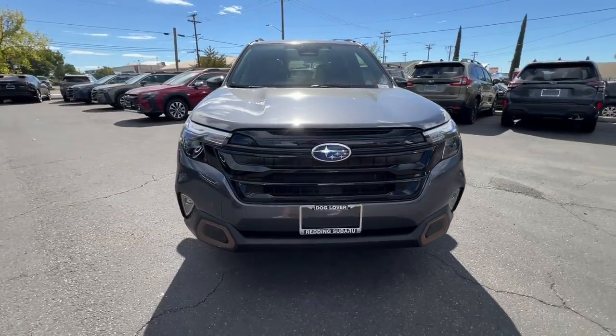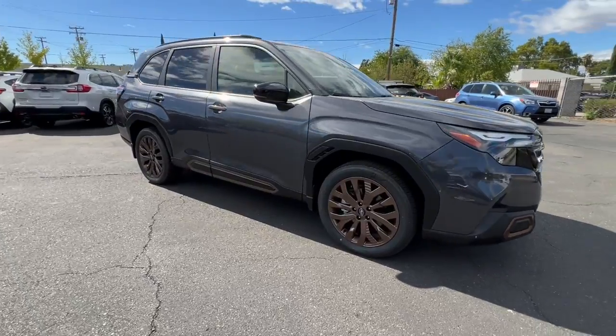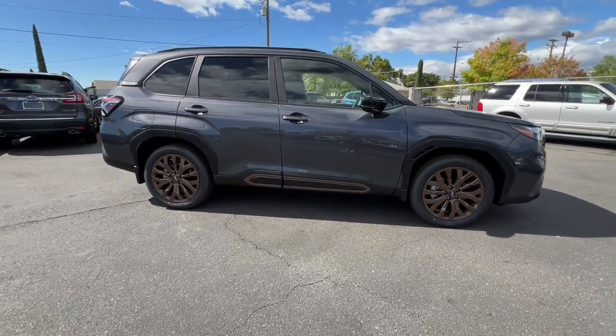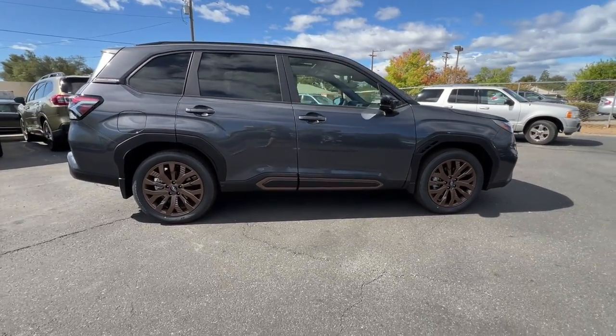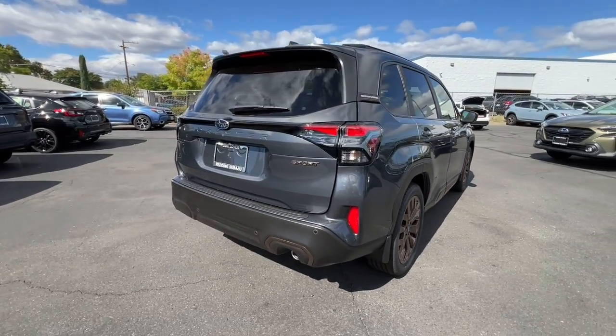Get into the 2025 Subaru Forester. This well-built Forester delivers confidence, comfort, and capability. Advanced safety tech, a smooth ride, and all-wheel drive position you for success on every journey.